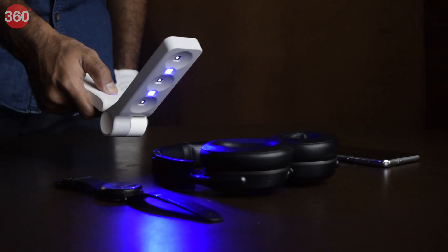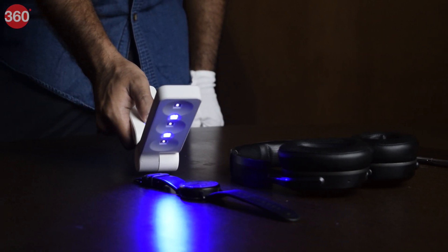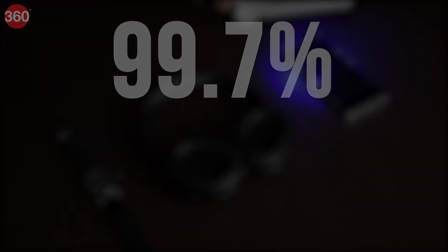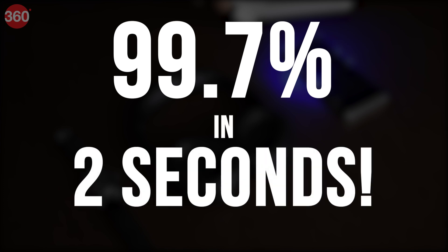Companies working in UV disinfecting gadgets have made these devices much more compact so they can be used in homes. One such product is the Acuva Solarix UV LED — a compact gizmo that uses short wavelength radiation to inactivate microorganisms by destroying nucleic acids and disrupting their DNA. The makers claim it can disinfect a surface by 99.97% in just 2 seconds.